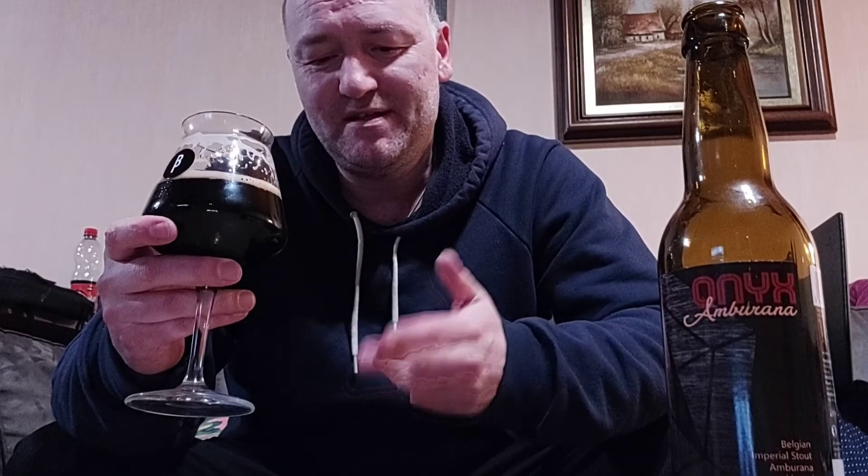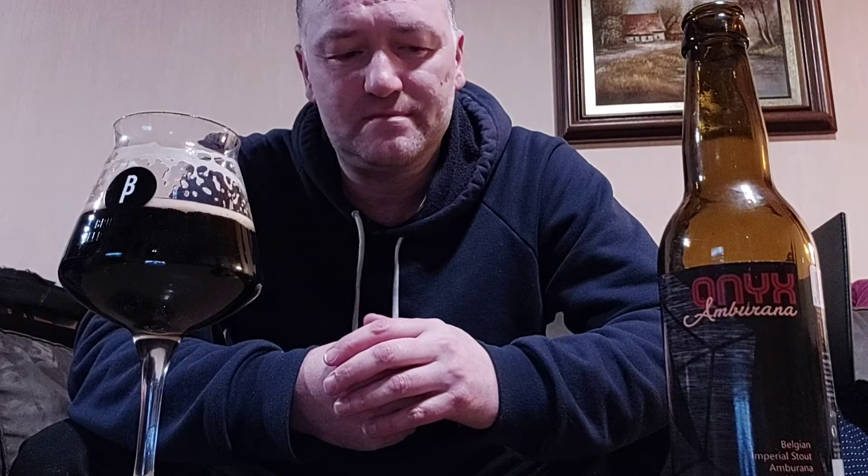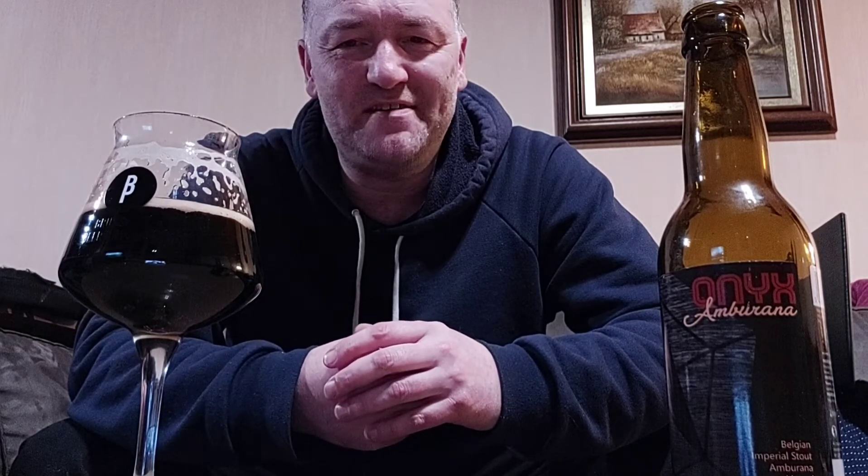So yeah — vanilla, cinnamon, coffee, chocolate, woodiness, spiciness, and it's bittersweet, guys. I'm gonna give this an eight to eight and a half out of ten. It is an amazing Russian Imperial Stout.